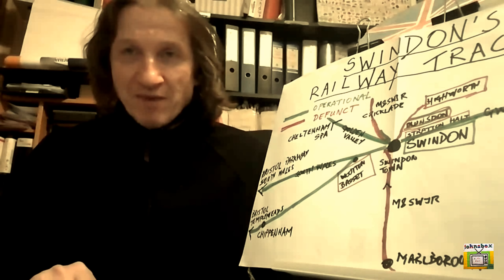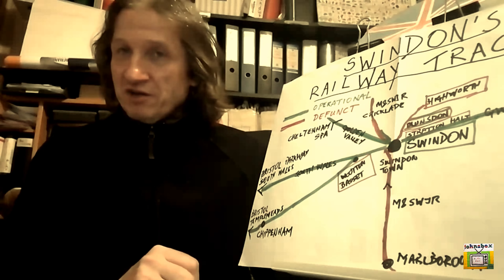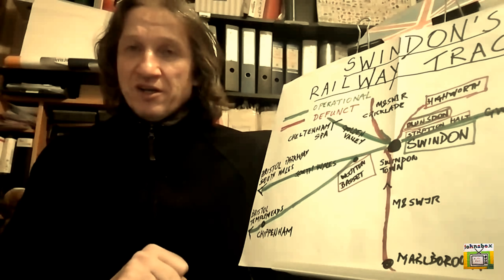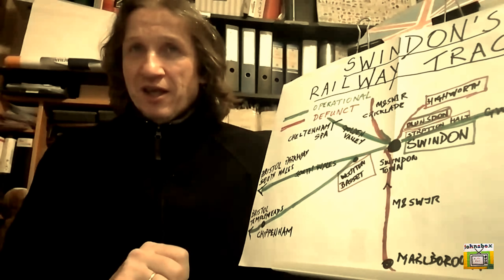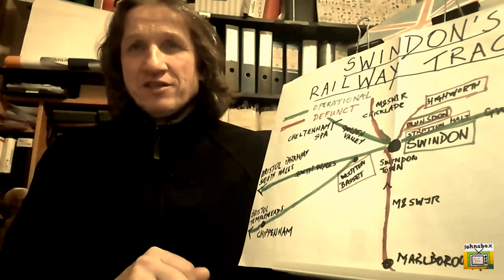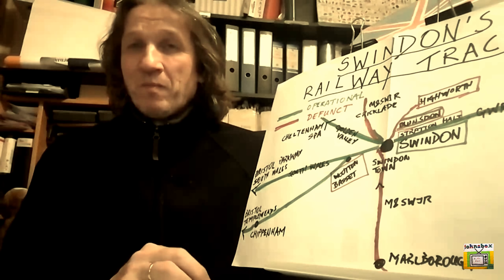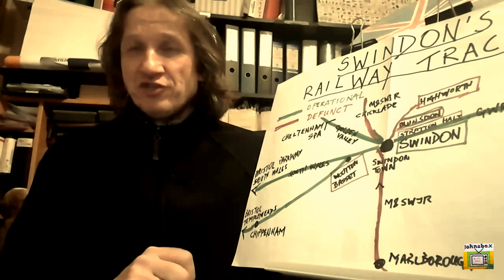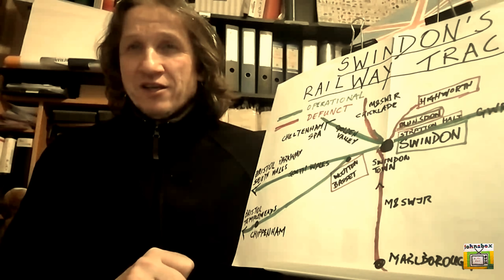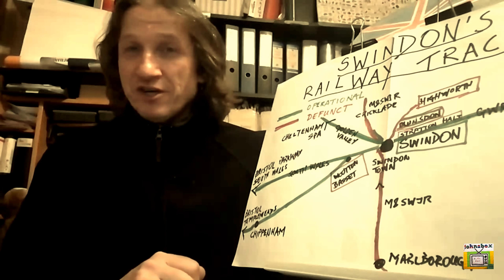Today we're going to look at the two stations that made up Swindon's history, namely Swindon Town and Swindon Junction — until 1961, which is now simply Swindon. Swindon is on the GWR line and is the older of the two stations, and right now it's the only one which is operational. So sit back and relax in your first class carriage and enjoy it — here we go.